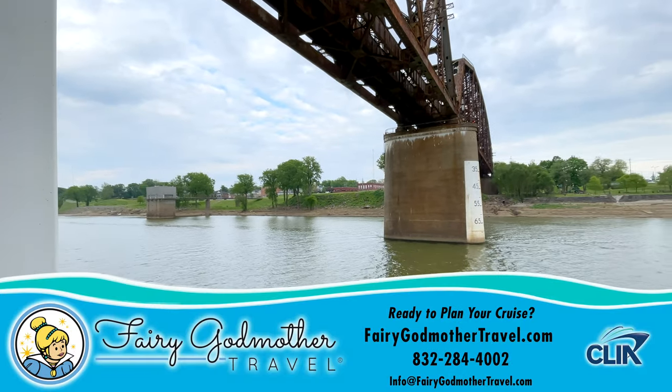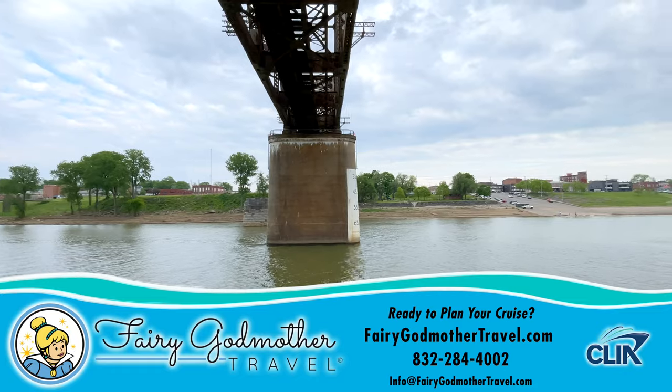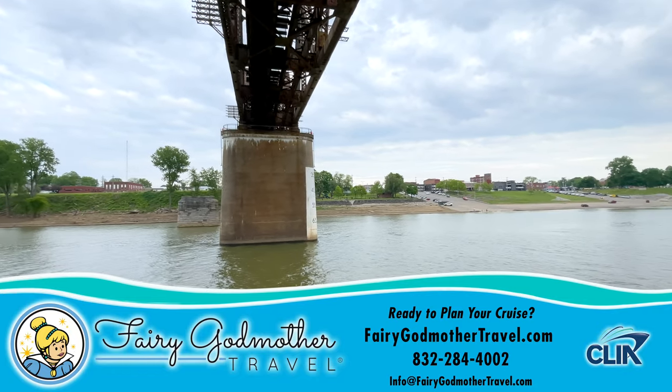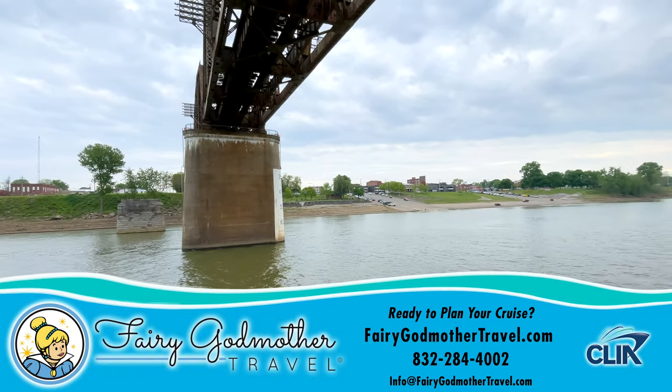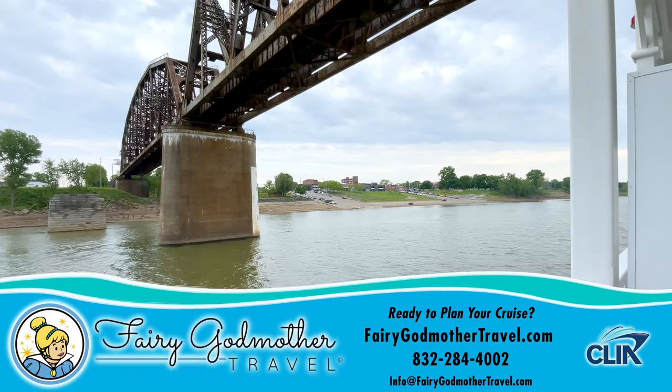When you're ready to book your American Countess river cruise, we recommend doing so through our sponsor Fairy Godmother Travel, who will magically take care of all your trip planning absolutely for free. To get your complimentary quote, click on the link, or call the phone number or message the email address below.